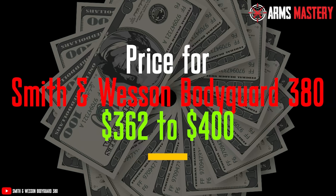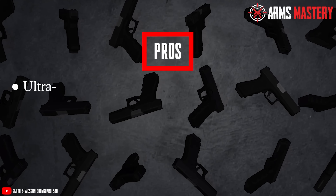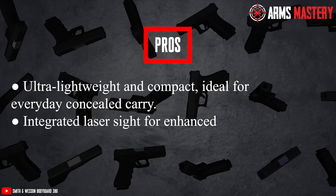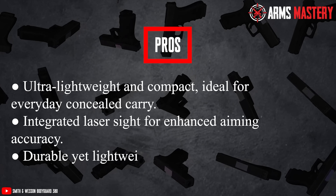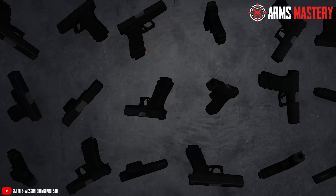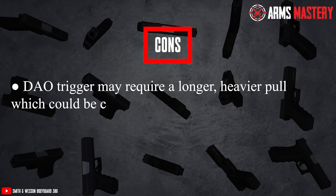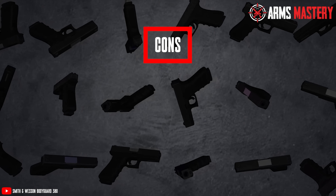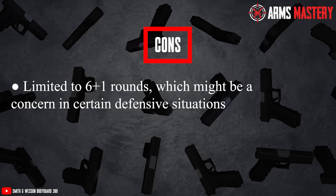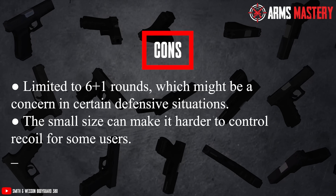Its price ranges from around $362 to $400. Pros: Ultra-lightweight and compact, ideal for everyday concealed carry. Integrated laser sight for enhanced aiming accuracy. Durable yet lightweight, thanks to its polymer and stainless steel construction. Cons: The DAO trigger may require a longer, heavier pull, which could be challenging for some shooters. Limited round capacity might be a concern in certain defensive scenarios. The small size can make it harder to control recoil for some users.